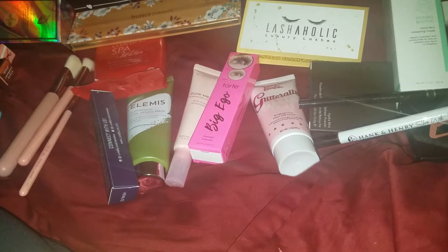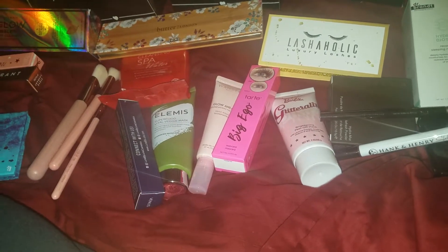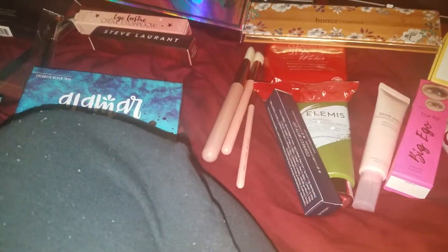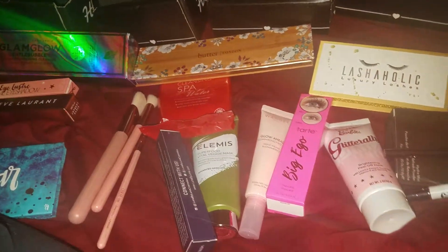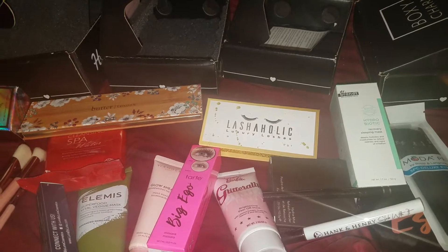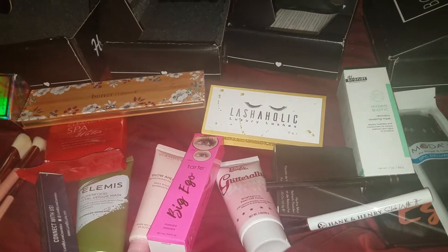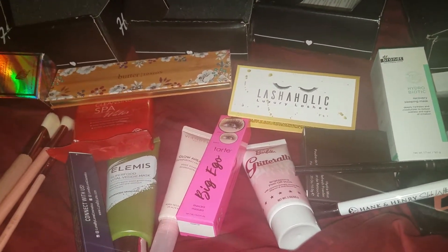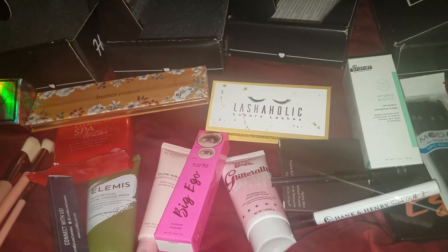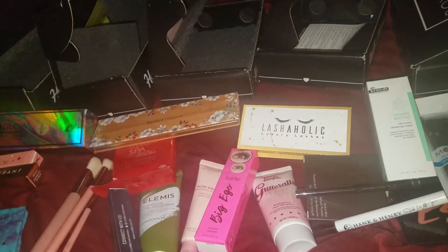And I'm really debating on canceling the Walmart box as well — they send a Walmart beauty box every season. I have two seasons waiting to review and I'll do the same thing as I did for this. I have the fall one, the summer one, and the spring one — and I believe that's the one where I received a whole bunch of samples. Why are you sending me samples? I can go to the beauty supply store and get samples. I was so disappointed with that box.